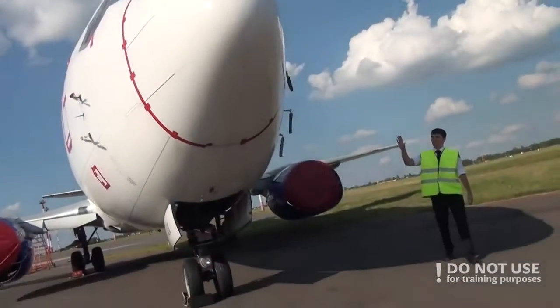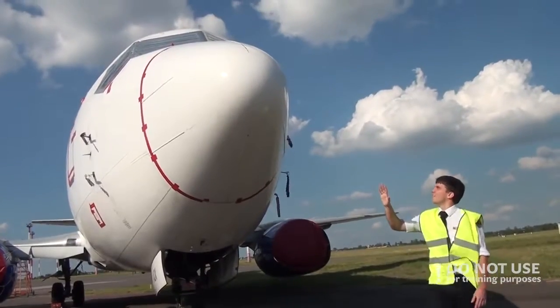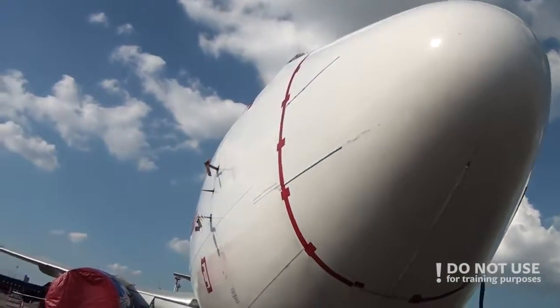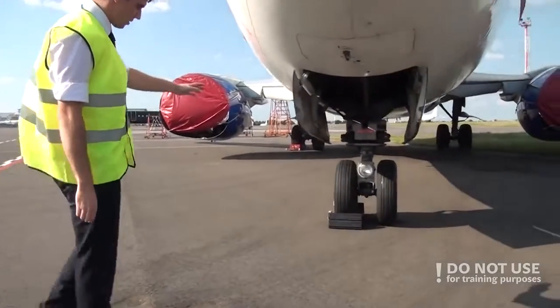Then we move to the nose. Check that the nose cone is OK, that the surface is OK, no problems. Look for the windshield and the wipers, that they are there, and after that proceed to the nose gear.